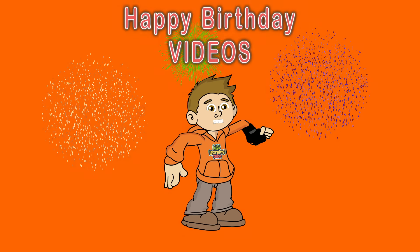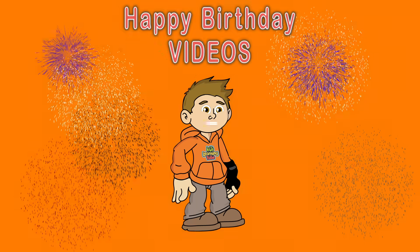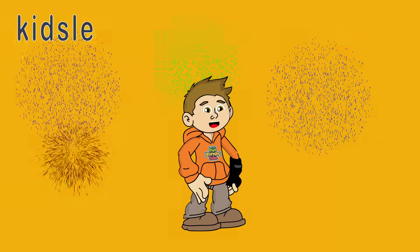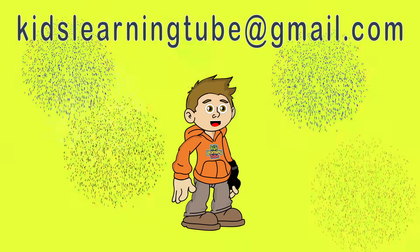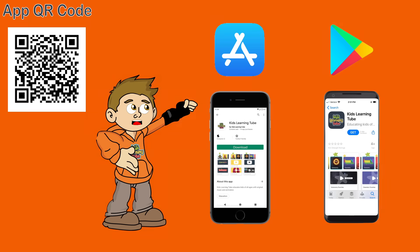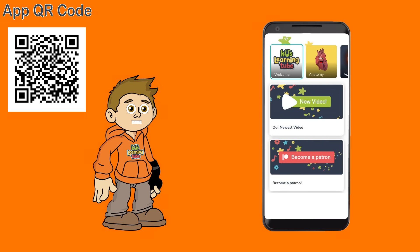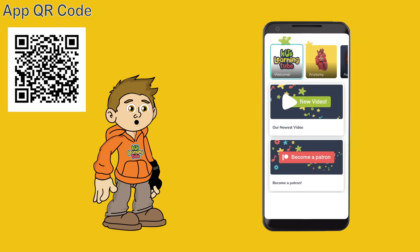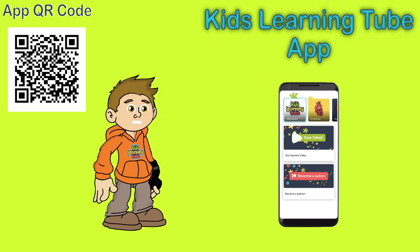Kids Learning Tube is creating personalized birthday videos. If you're interested in a personalized birthday video, please contact me at KidsLearningTube at gmail.com. Search the Kids Learning Tube app on Apple and Android devices and download it today for a safe viewing experience while learning commercial free. We built this app just for you. We'll see you on the Kids Learning Tube app.